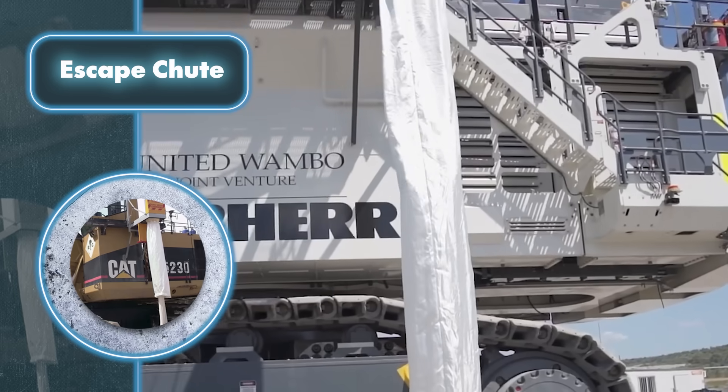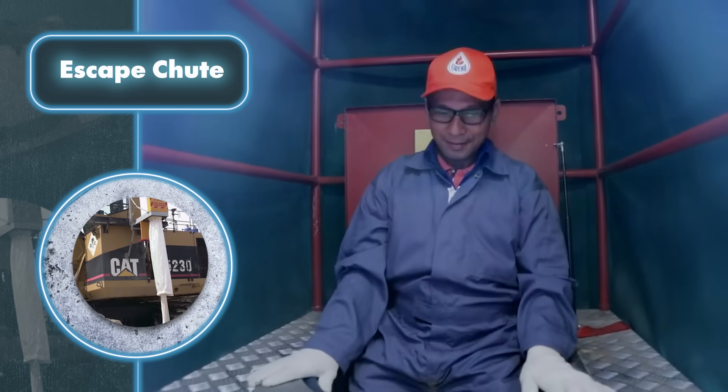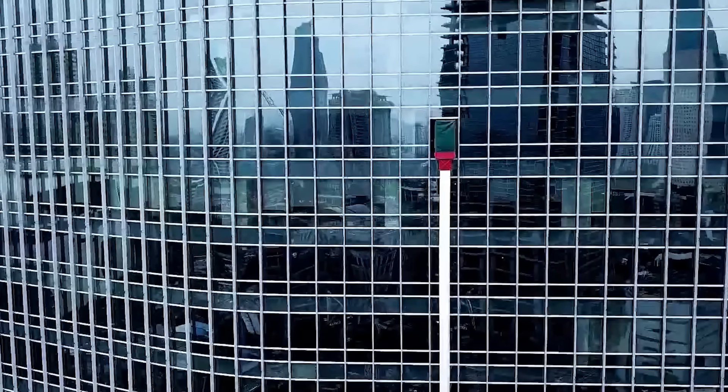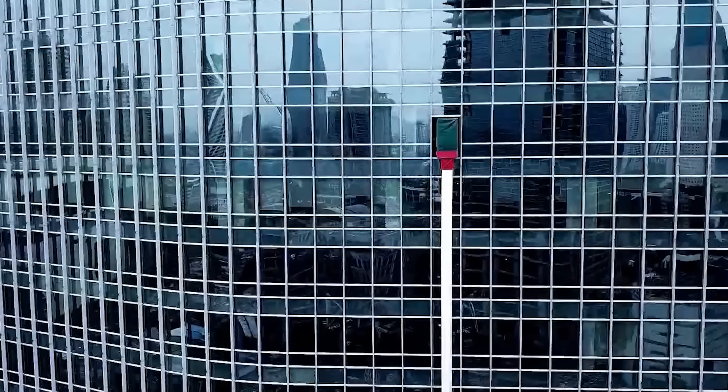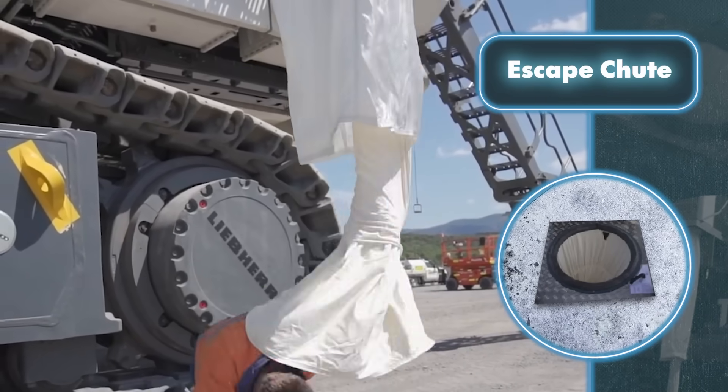The outer layer can handle even higher temperatures when drenched in water. The middle layer uses a flexible fabric that can expand to triple the room for people to exit through the chute. The inner layer is made of aramid — a tough material that can withstand wear, tear, and fire. This layer carries the entire weight of the chute, which can reach up to 22,000 pounds.